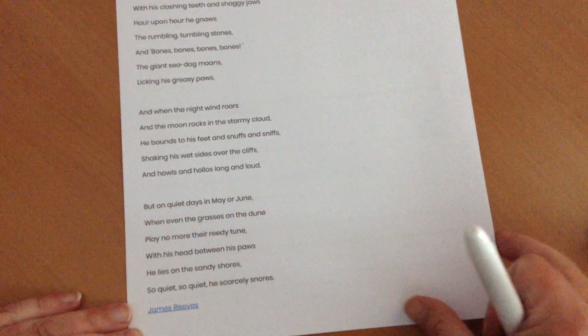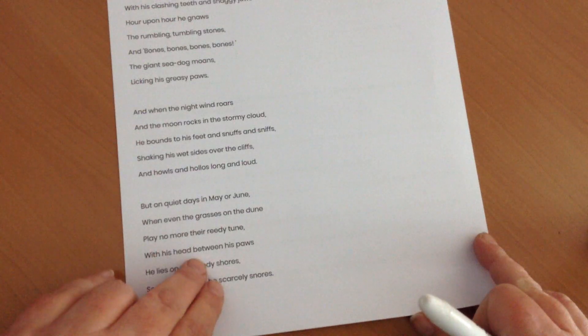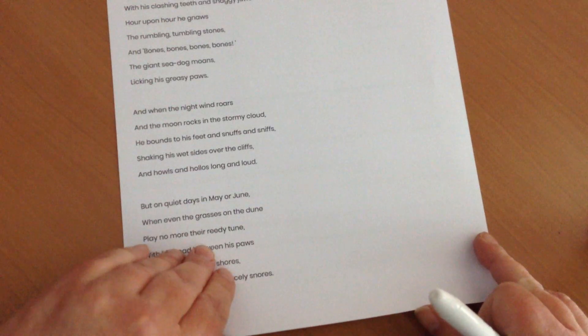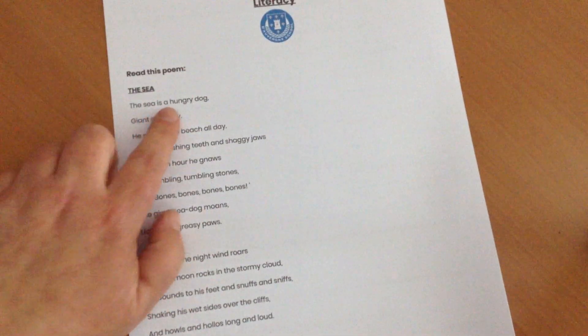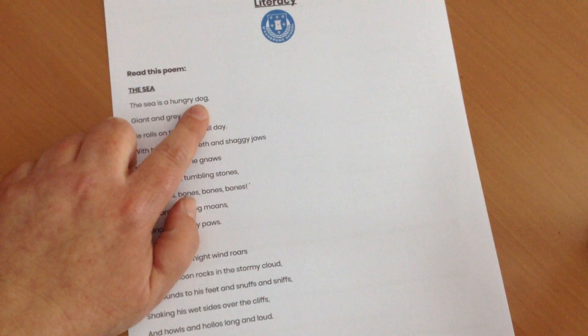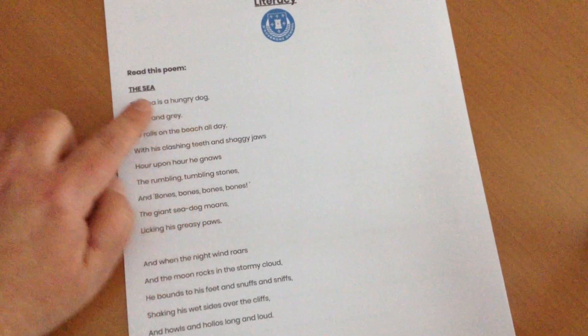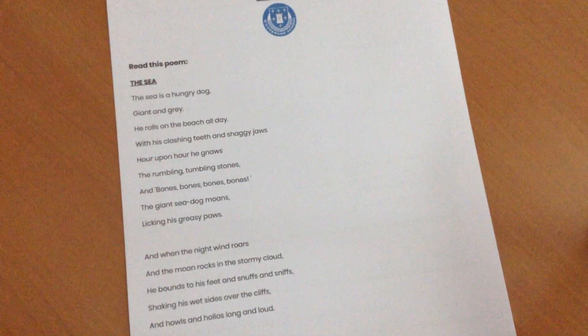So it's describing the sea to be a little bit like which animal? It's a dog, isn't it? And it tells you that right at the very beginning, on the very first line it says: 'The sea is a hungry dog.' So it's not just saying any old dog — this is a hungry dog. And these are the sorts of things it would do when it's hungry; it wants to get things.